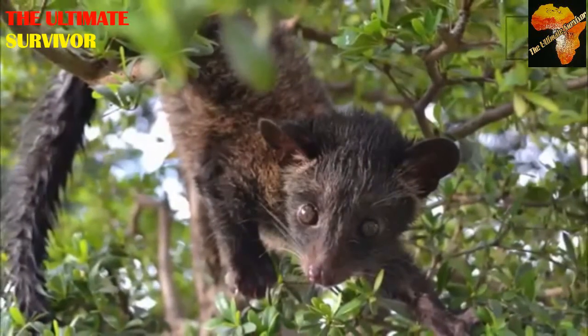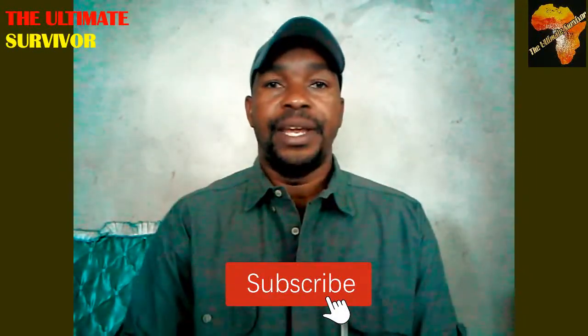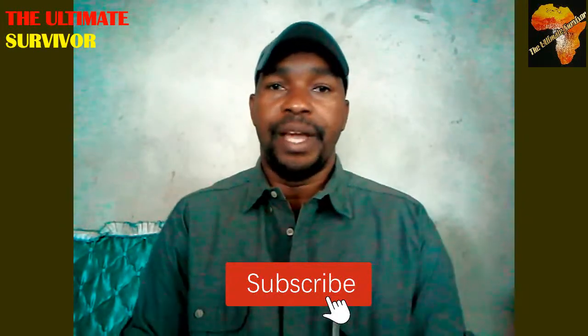They give birth to about one to four young ones during the summer or warmer, wet months. Most wild animals will give birth when there is cover to protect their young ones. In the wild, this animal can live up to about 14 years. This is the African civet, Civettictis civetta.